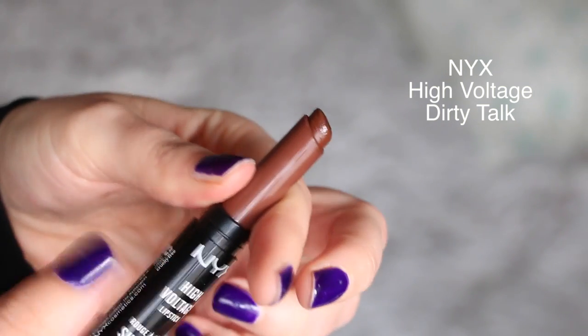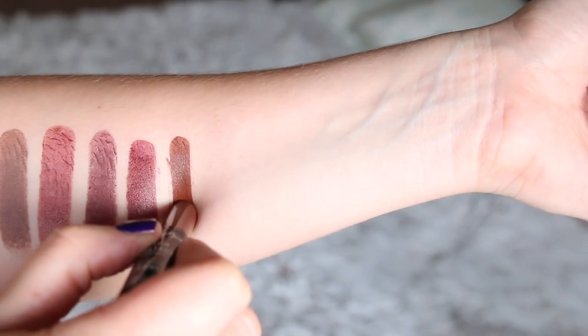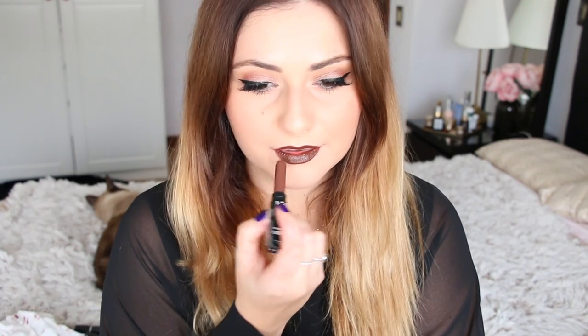I have another one from NYX — this is a High Voltage lipstick in shade number 12, Dirty Talk. This is a true dark brown — it's the one I'm wearing right now. It is a very creamy formula and a bit more pigmented than the Aphrodisiac. As soon as you apply one layer you have full color, really high coverage — that's why it's called High Voltage. It is such a pretty shade: a really dark, warm brown. Color-wise, it is a great dupe for MAC's Antique Velvet, except MAC Antique Velvet is a matte formula and this one is very creamy.